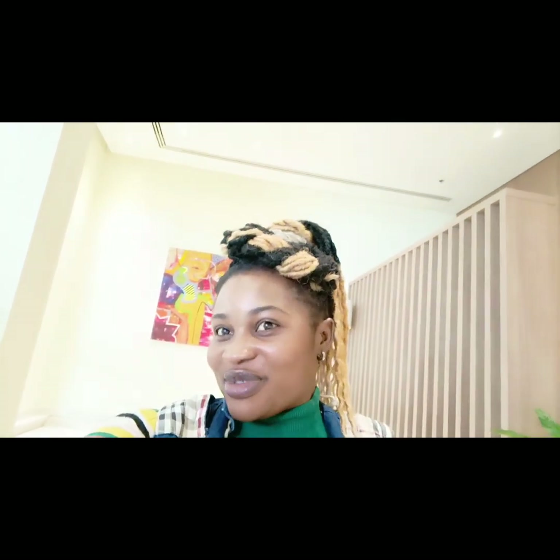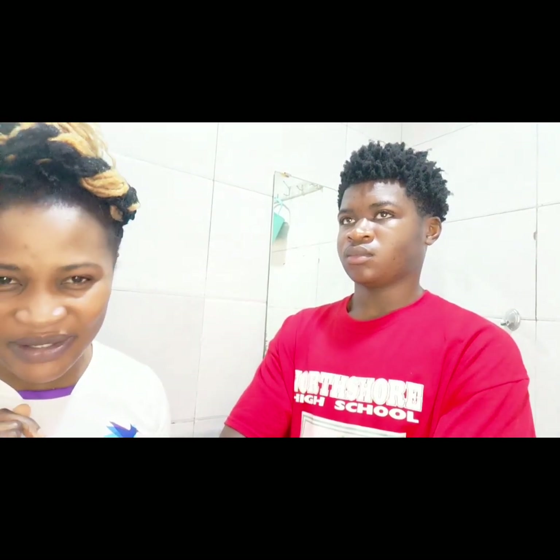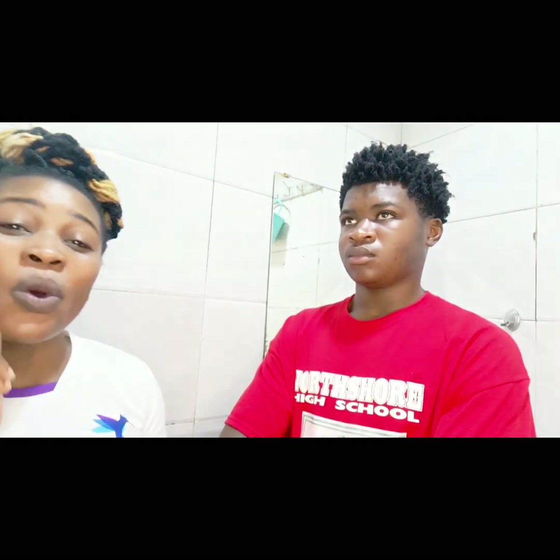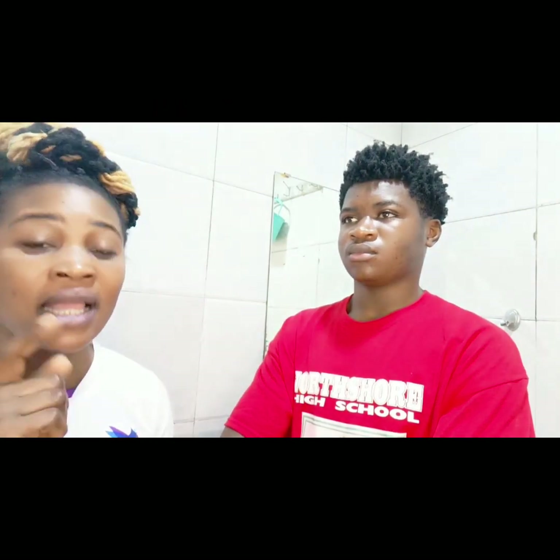Hello guys, it's been long since I uploaded a video on home remedy for the face, but I'm back like I never left. You will be seeing more videos to make you beautiful. For those who don't know where we started or how his face was looking before, just go back to the last video and you will know that there is a great improvement.